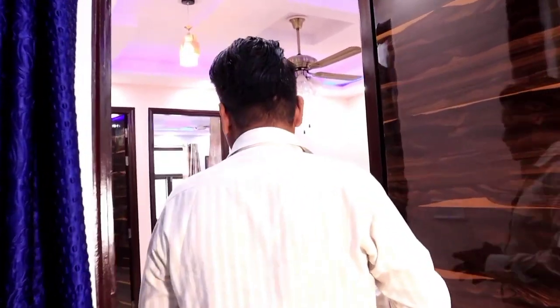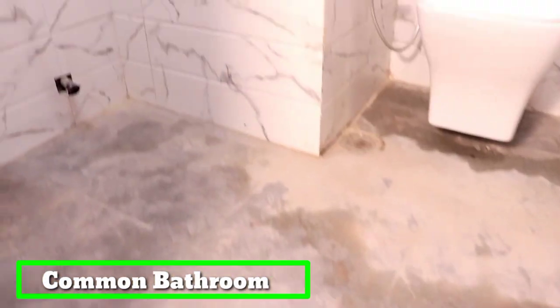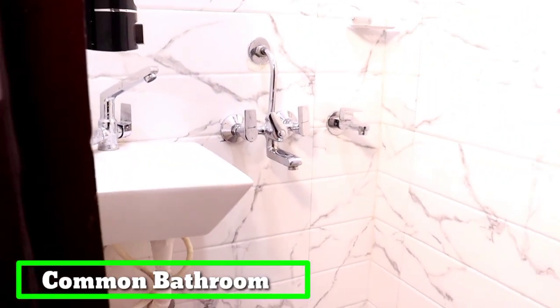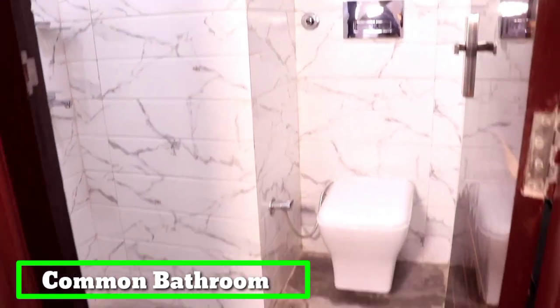Next, let's go to our common washroom, which is opposite the living area. You can see the bathroom space with wall-to-wall tiles and all sanitary work — wash basin and everything you can see in this washroom.